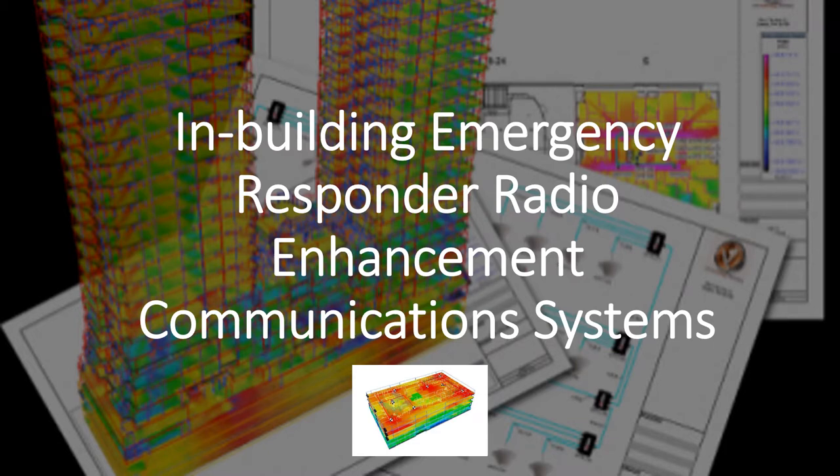Welcome to In-Building Emergency Responder Radio Enhancement Communication Systems. My name is Craig Sells. Thank you for watching my video.